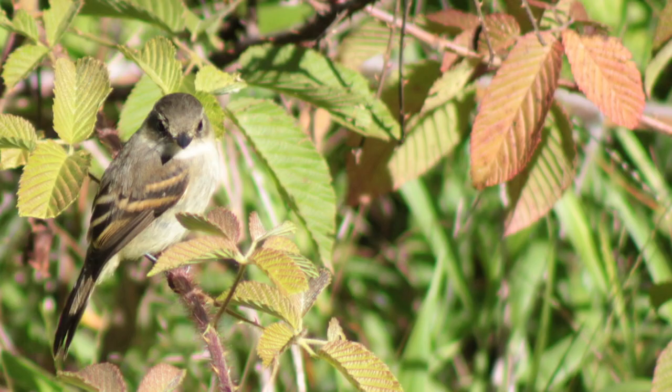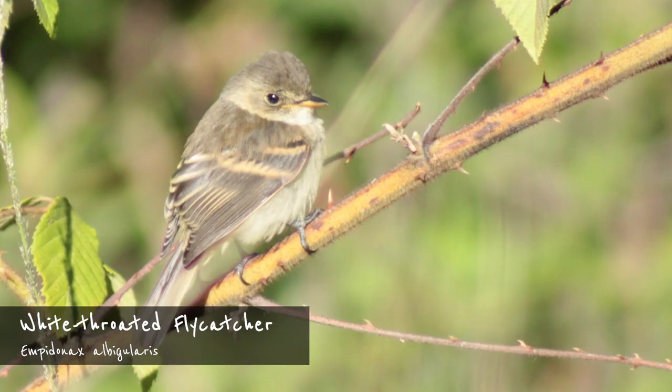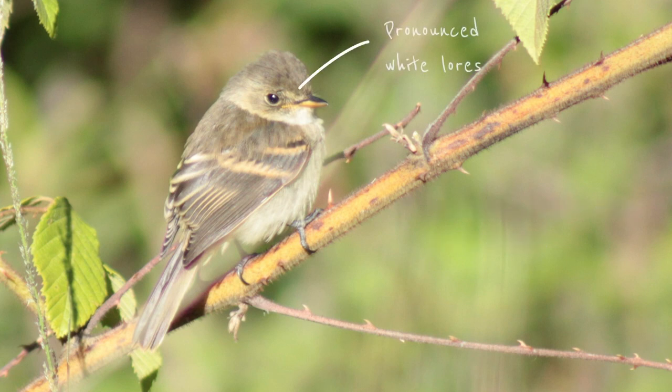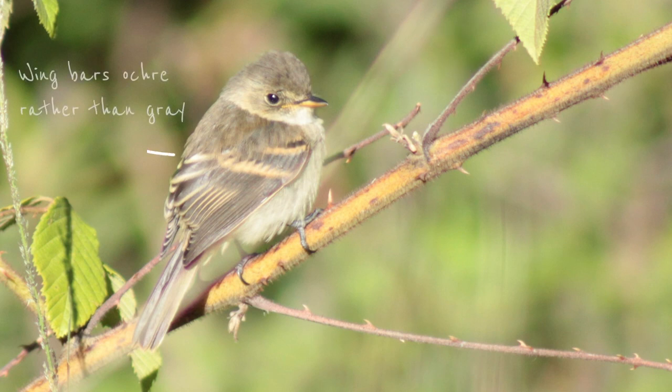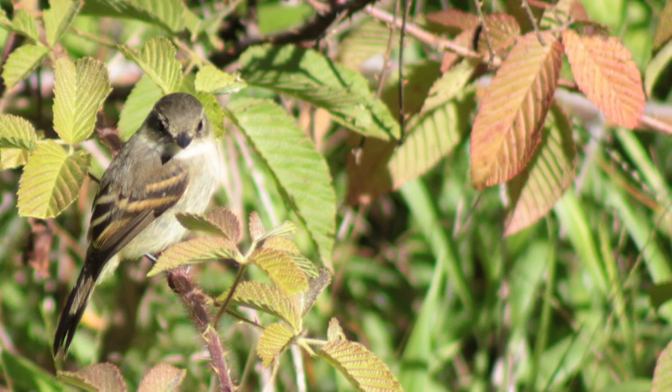The white-throated flycatcher, in contrast, is a year-round resident in Costa Rica. This somewhat localized bird shows a very prominent white throat, contrasting with its brownish chest. The white lores are also more pronounced than in the other species. Overall the bird is browner, and its wing bars are ochre rather than grayish. Its primary projection is very short. The white-throated flycatcher is most common around the marshy bases of the Irazú volcano, where it forages from low exposed perches.